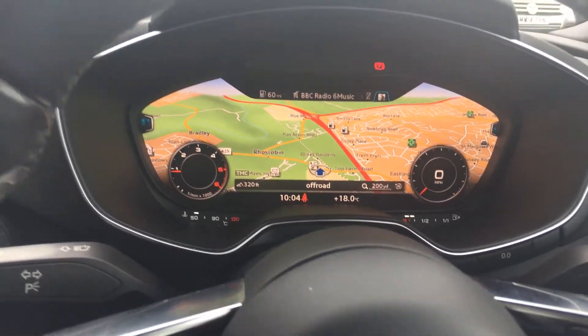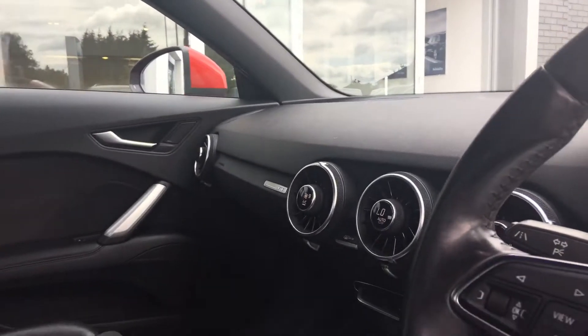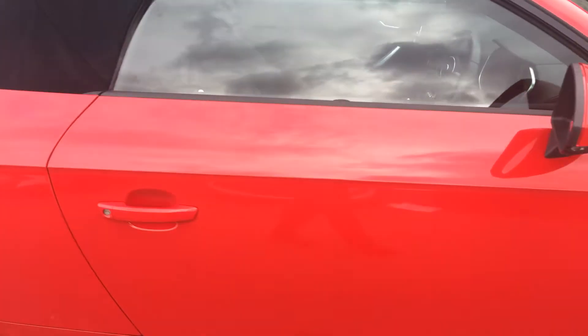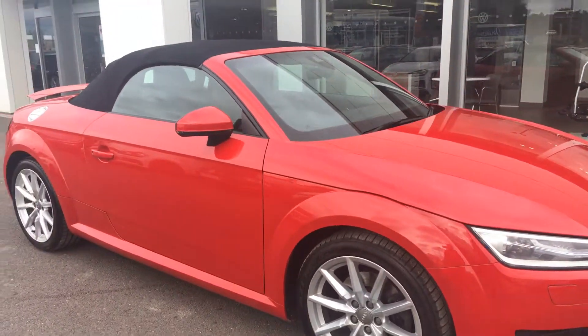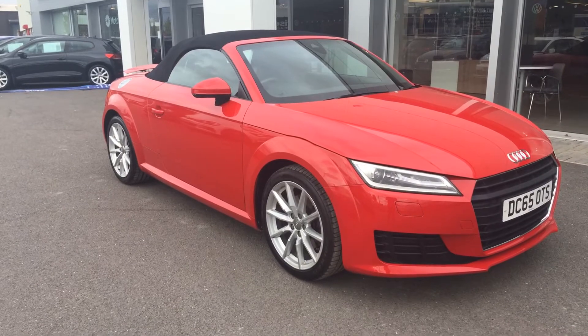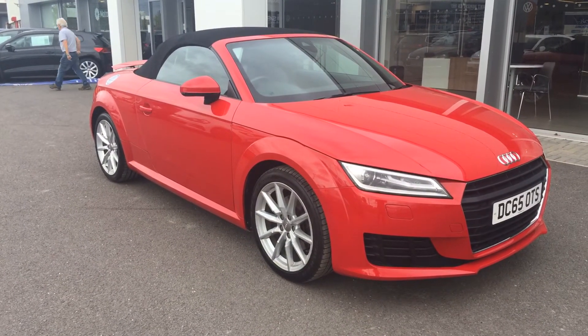So that's the car inside and out, and I'm sure it won't hang around for long as it is a really fun example of a car. For more details, please make sure when you inquire you ask for myself — that's Phil Sadler — or my colleague Yousef, the internet specialist, who can help you with the sale of this car. Many thanks.